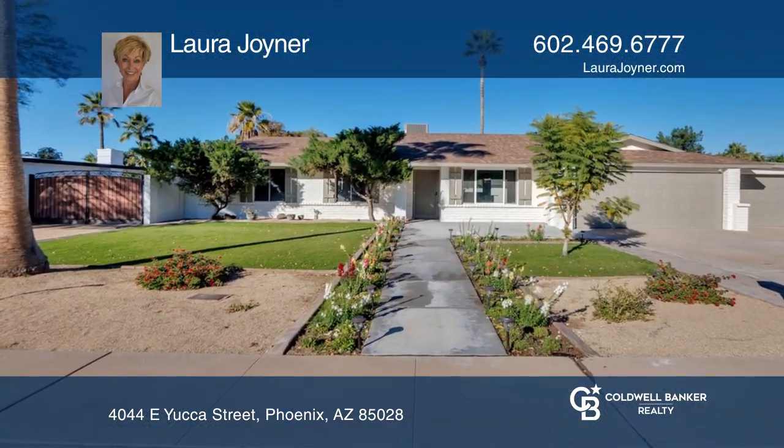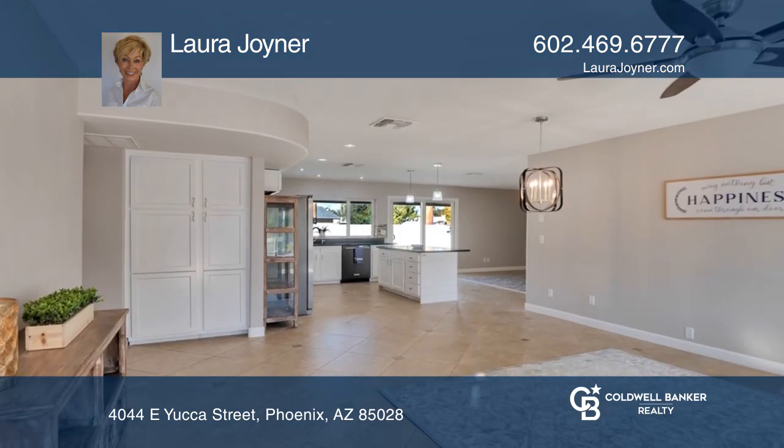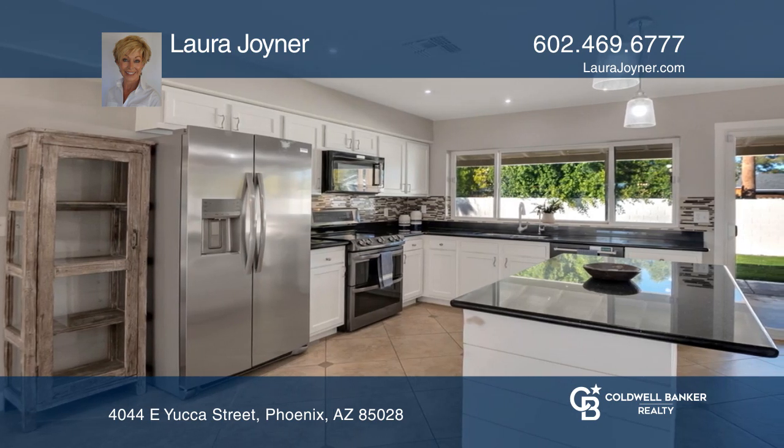Experience love at first sight with this classic four-bedroom, two-bath modern ranch renovation. Enjoy new appliances, dual-paned windows and doors, expanded laundry, a craft room and an open floor plan.